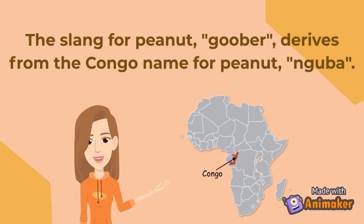Peanut butter can be used to remove gum from hair, set mousetraps, and to trick a dog into taking its medicine.